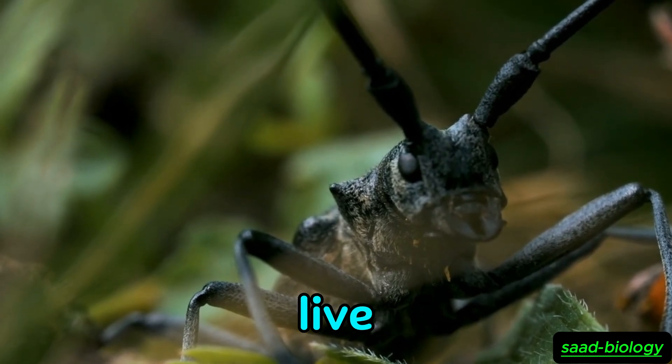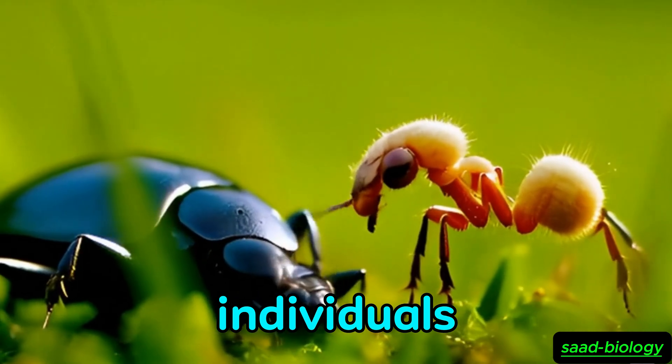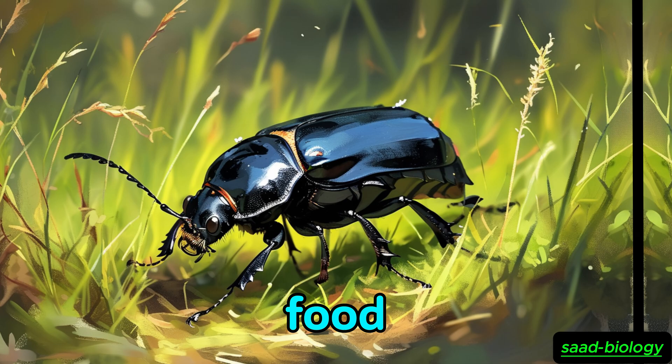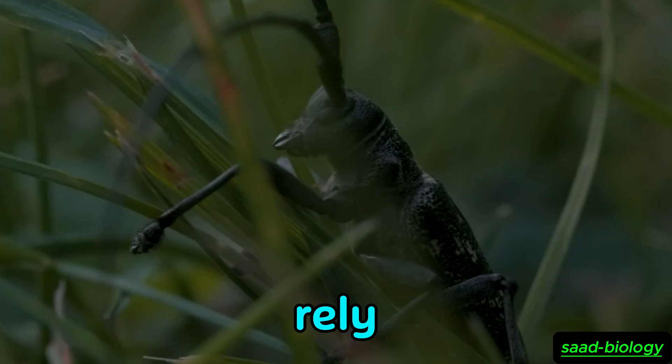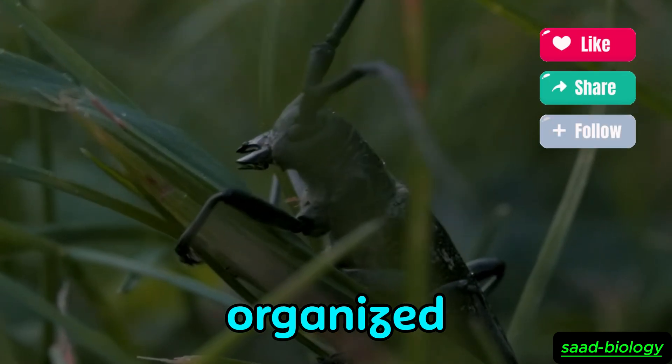Ants are social insects that live in large colonies, where the colony consists of thousands of individuals. Each ant plays a special role, whether it is a worker who collects food, a soldier who protects the colony, or a queen who lays eggs. Ants rely on a complex system of scents and chemical communication to keep the colony organized.